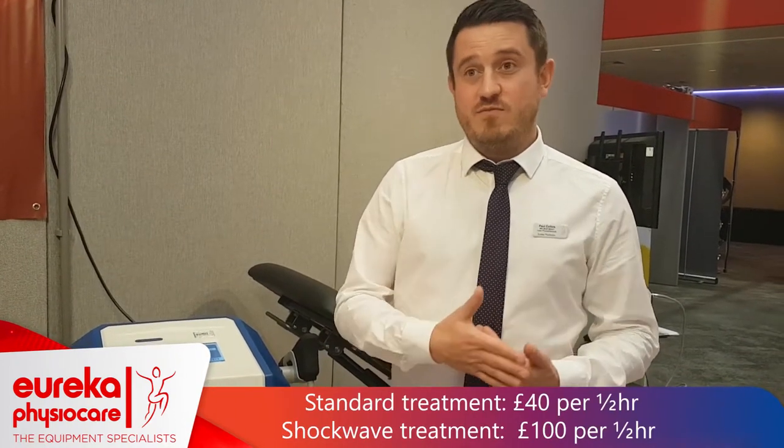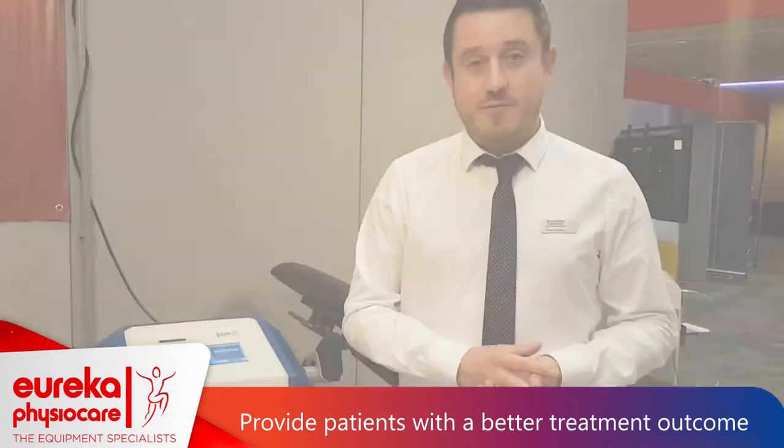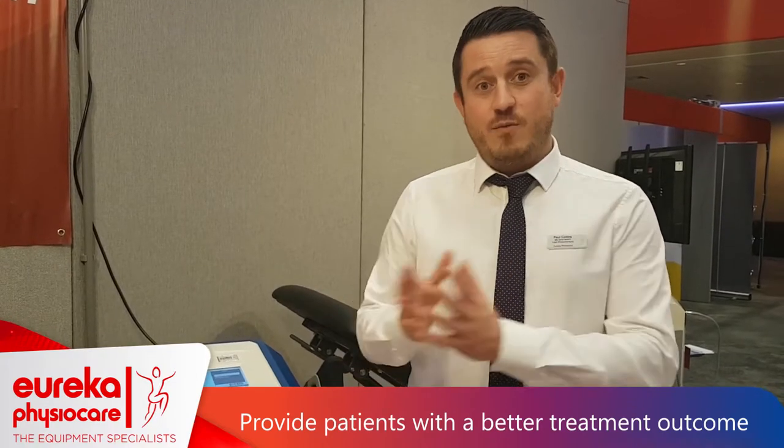From a financial and business point of view, as a physio we normally charge about £40 per half hour. With Shockwave therapy, because of the quality of the treatment, the cost of the machine, and how specialised it is, it charges up to £100 per 30 minutes. So it's given us a little bit more profit margin for the clinic. But as well as the profit margin, we're also providing the patient with the best treatment — providing you're diagnosing that patient with the right condition and matching that with the Shockwave treatment, it's a good combination.